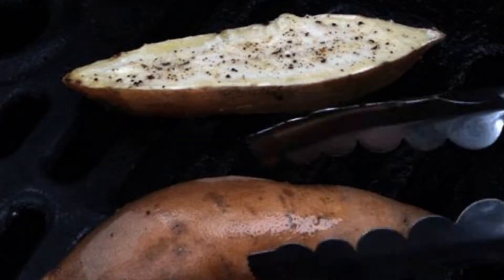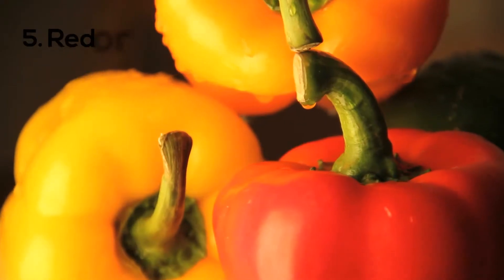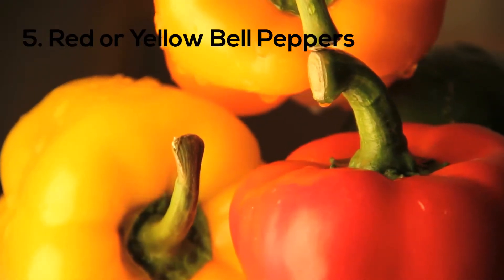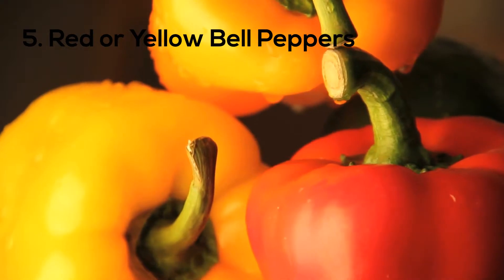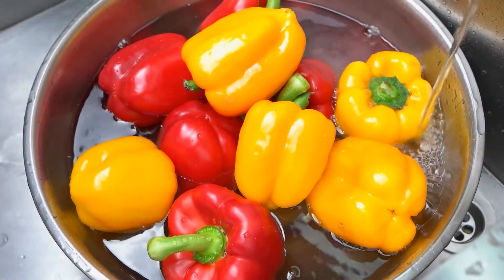Number five: red or yellow bell peppers. Bell peppers contain many carotene and vitamin C, both of which are important antioxidants for your skin.